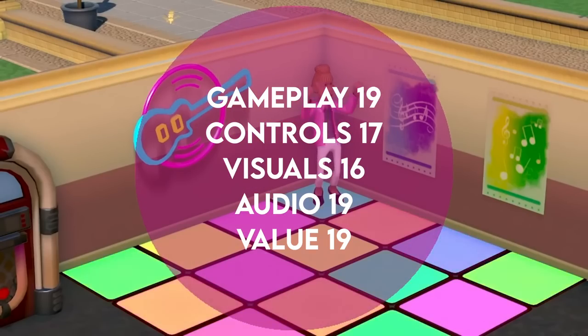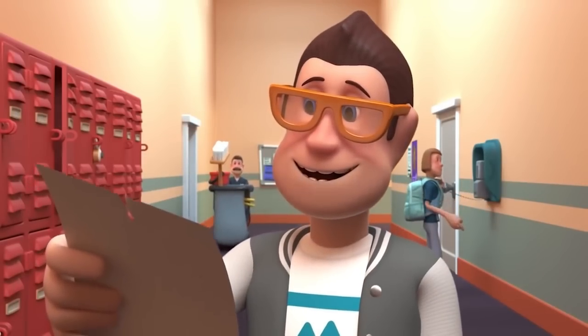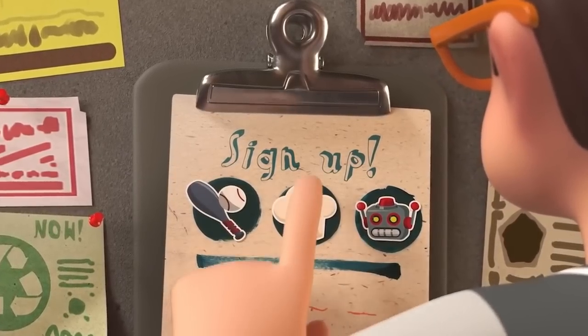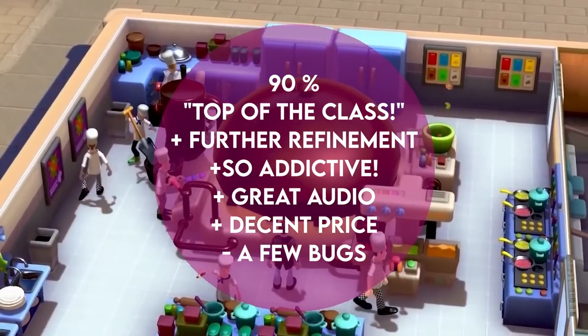In conclusion, Two Point Campus is another sterling effort from Two Point Studios. I wasn't entirely sure how the setting would work, but I'm relieved to say it's perfect for the franchise. It gets a Switch Up score of 90%.